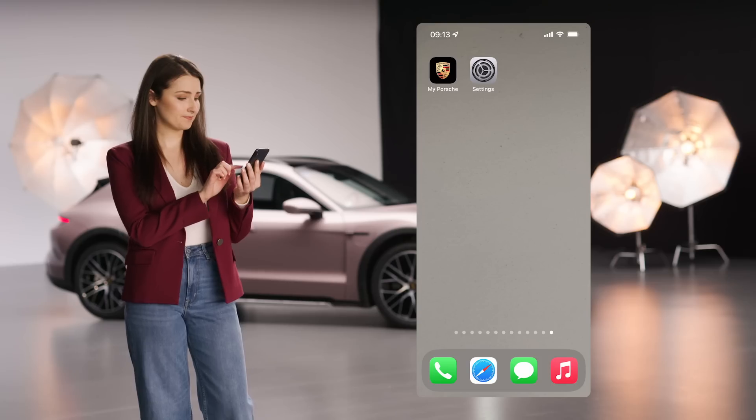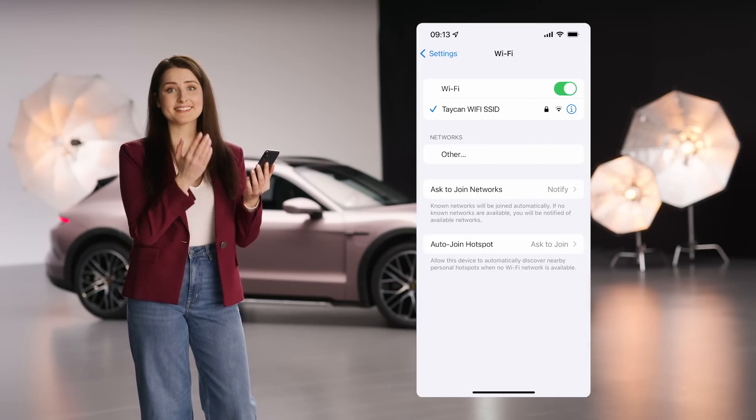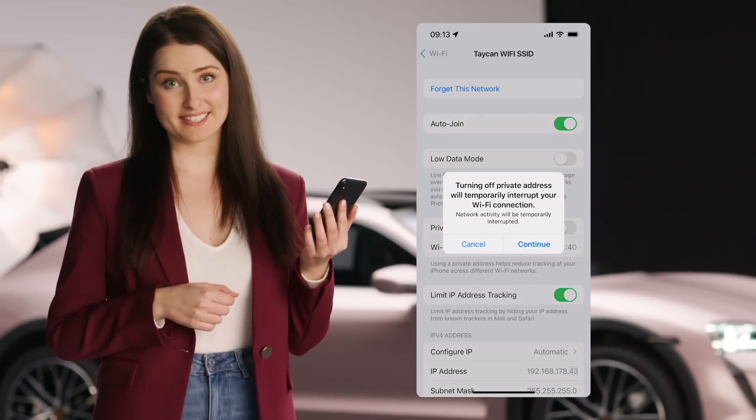I have an important hint for you. If you encounter issues with your vehicle connection, open your iPhone settings, tap on Wi-Fi, and then select the icon next to your vehicle's Wi-Fi network. Afterwards, deactivate the private address setting.